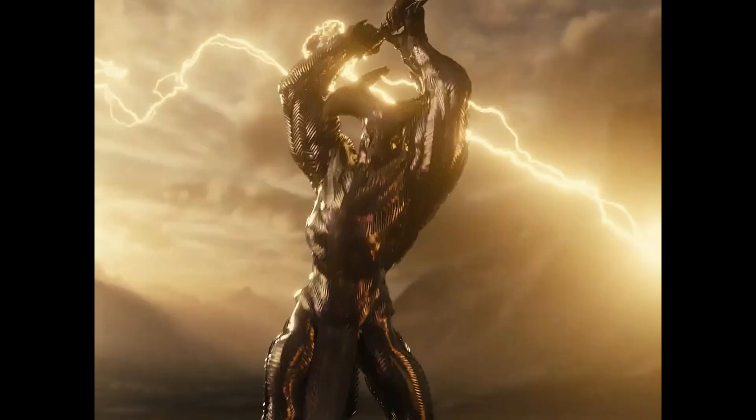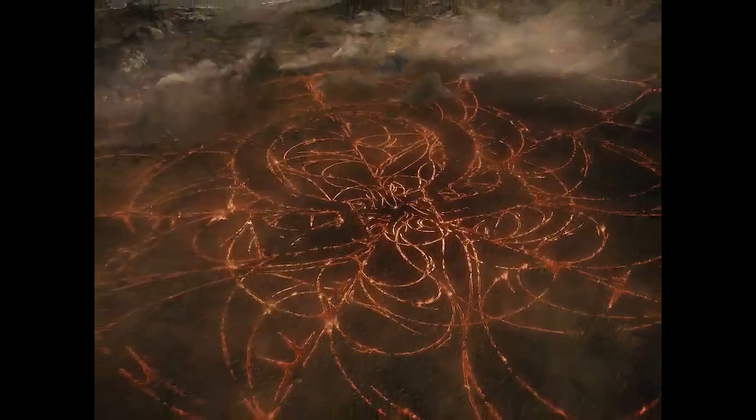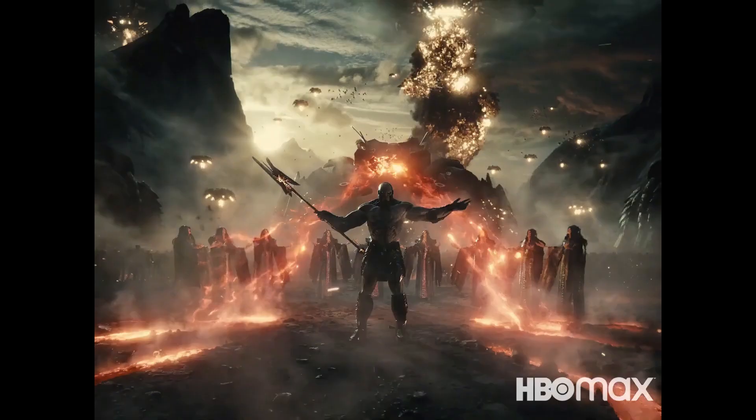The first scene we see is Steppenwolf swinging his electroaxe into the ground. Now people are saying that this is Themyscira, but what if it wasn't? I believe this could be where the history lesson takes place — not at the same time as the history lesson, but in the present day, in the same location. If you look at Uxos in the history lesson, you can see the omega symbol carved into the ground, which is meant to be the anti-life equation being extracted from Earth. So what if Steppenwolf returned to the same location to try and extract the anti-life equation?